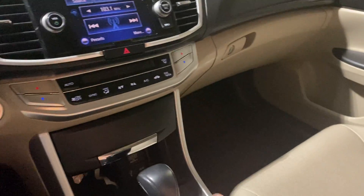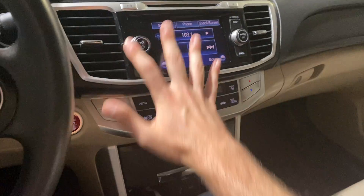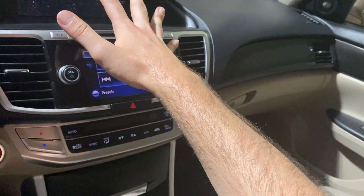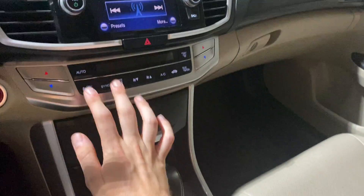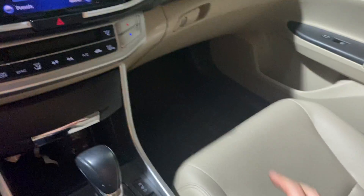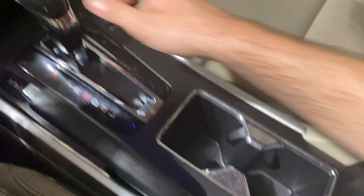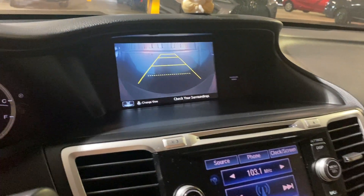We are just going to click OK. This is going to be your radio here, and this will be like an additional infotainment screen. You will see you have your dual zone climate down here, as well as heated seats and USB jacks. And if I shift into reverse, you can see that it does have a backup camera.